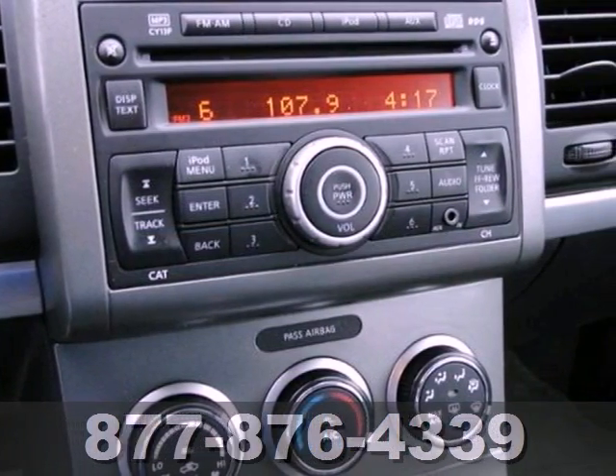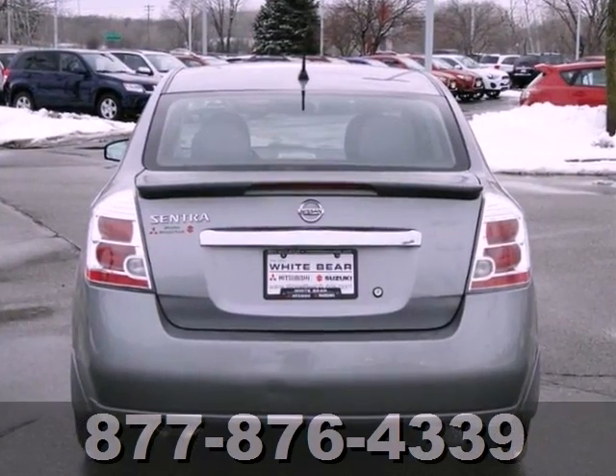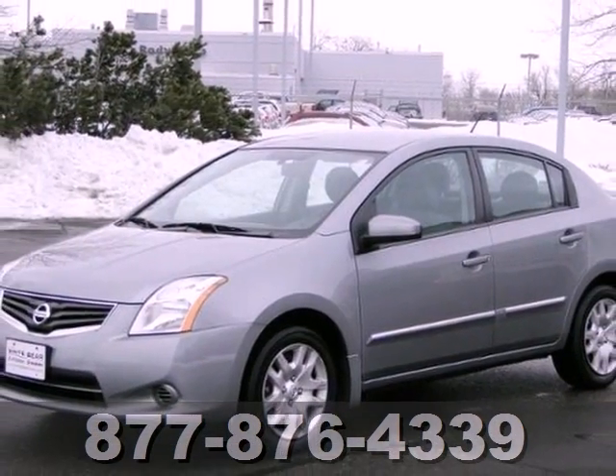It's got a clean title with no accident history, and it's also equipped with an MP3 port, iPod jack, and more, so you can take your tunes with you. Come on out and take it for a test drive today.